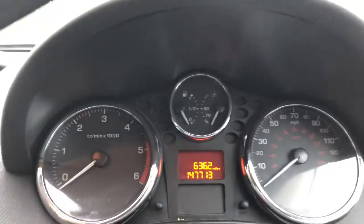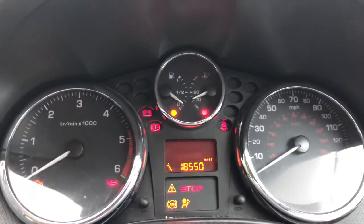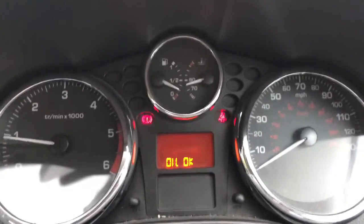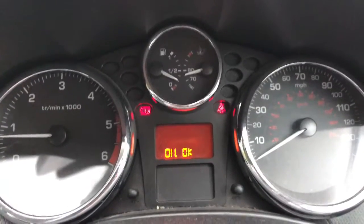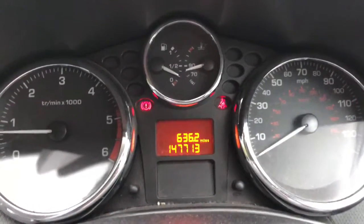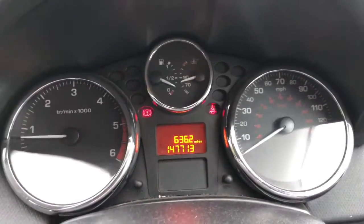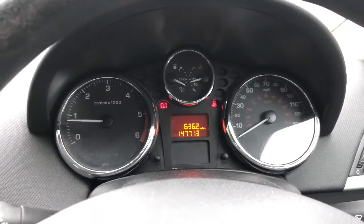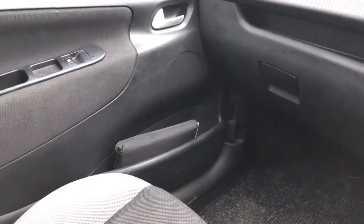Just going to start the car up for you now. Starts very well. Just tells you that the oil level's okay. The car is not due for a service for another about 18,000 miles. You can see on the clock there it's done 147,713 miles but it does have full service history and it's been very well maintained as you'll be able to see in the photos.